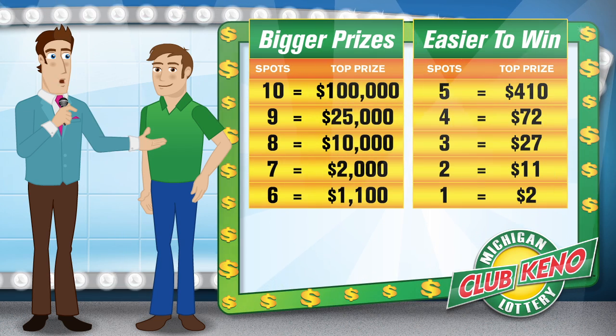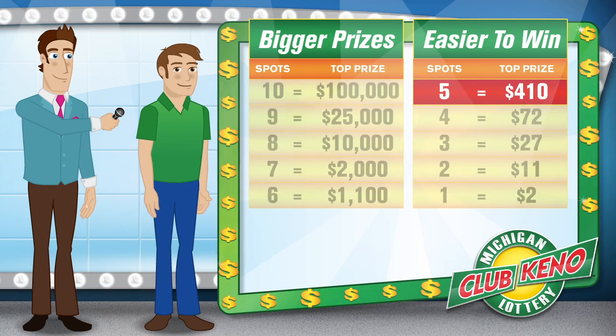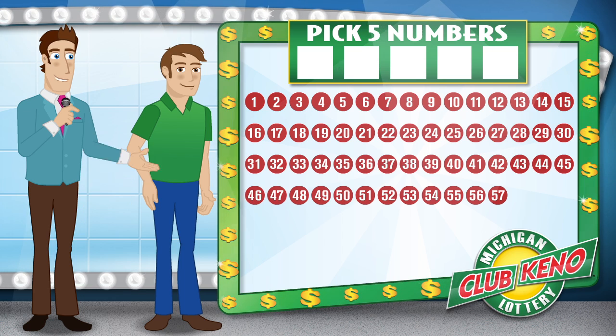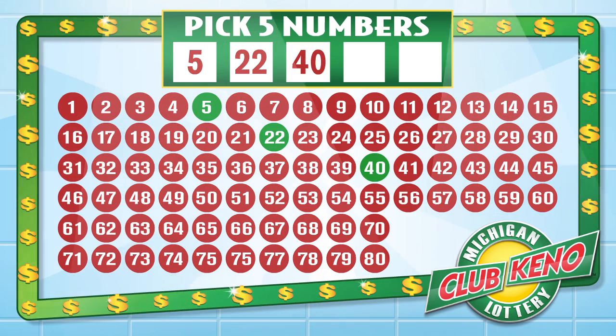Okay, Dylan, how many numbers or spots do you want to play? I'm going to pick five spots, Bob. Fantastic, Dylan. Go ahead and pick your numbers from 1 to 80. I'll pick five, 22, 40, 49, and 66.